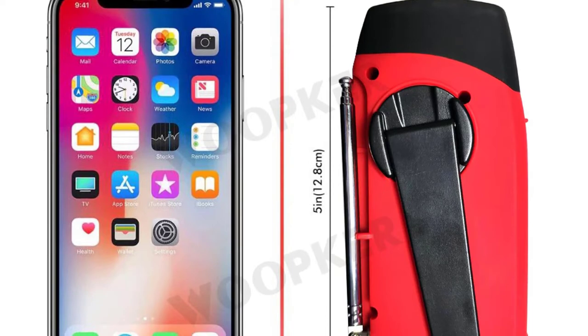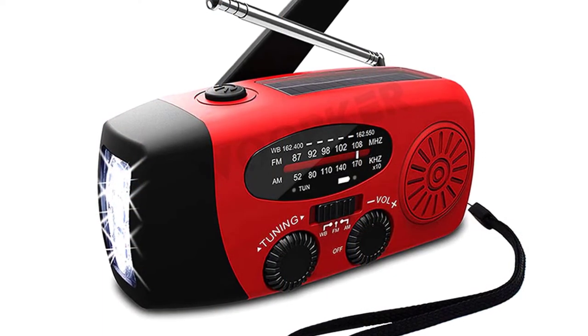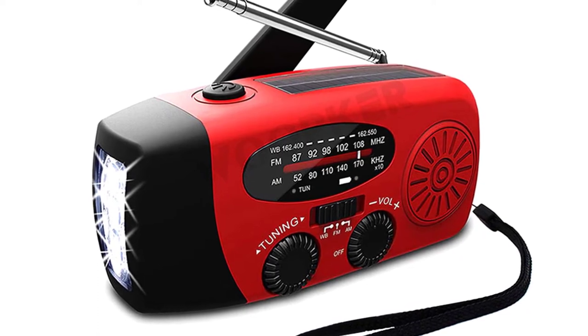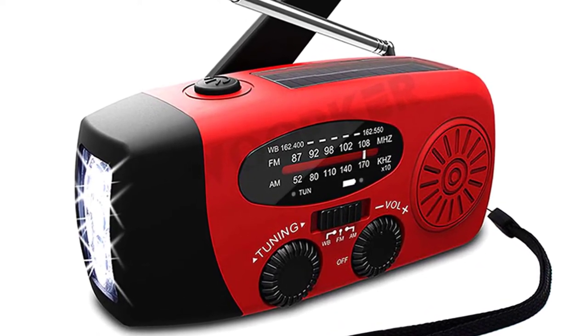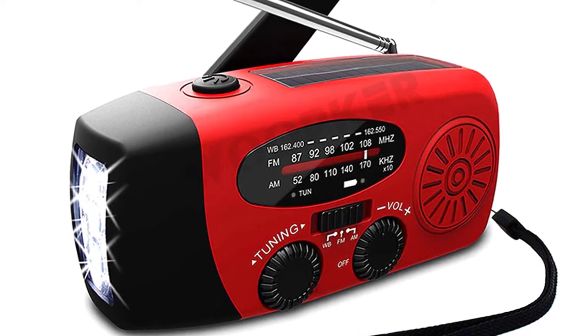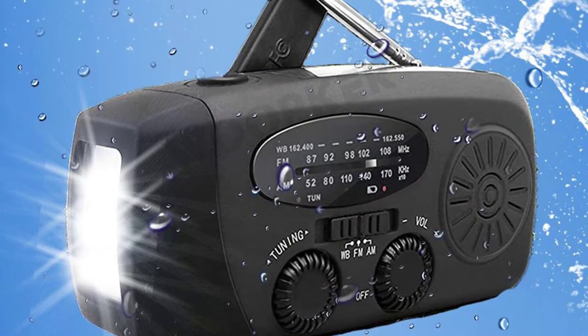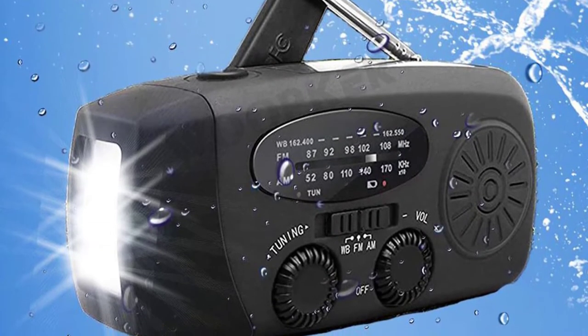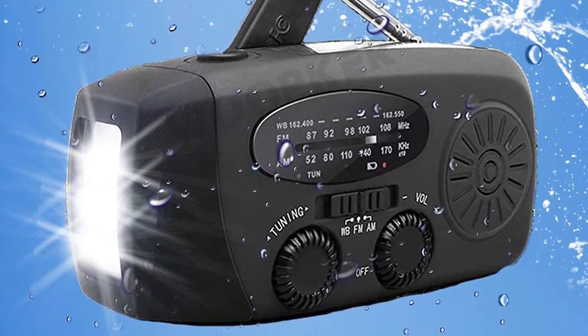The device is waterproof, dustproof, and shockproof. It is a reliable source of information with all three weather bands, which include FM, AM, and NOAA weather. It has a powerful 1000mA power bank function that you can use to charge your phone in an emergency. It can play via USB, has a built-in flashlight and emergency beacon, and also has a memory card for easy playback.